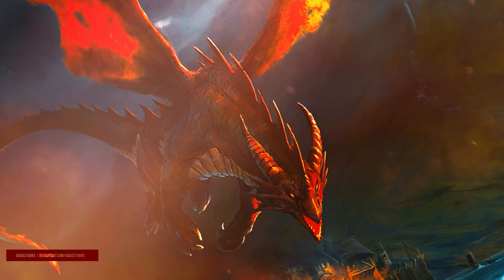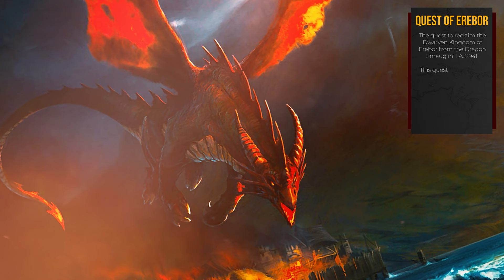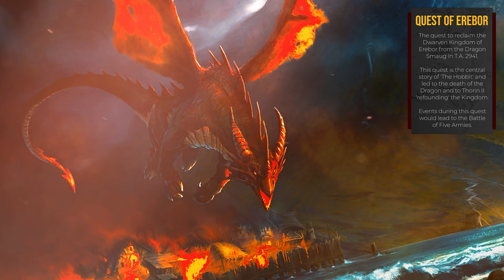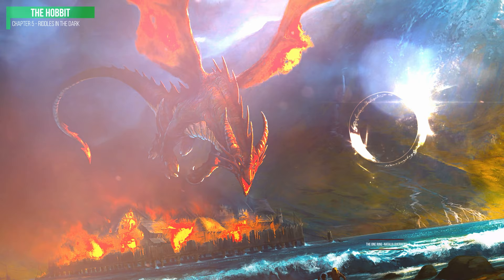"You see that rune on the west side and the hand pointing to it from the other runes. That marks a hidden passage to the lower halls." Along with the key that went with it, the map was one of the most important items in the third age of Middle-earth, fundamentally important to the quest of Erebor — the dwarves' journey to the Lonely Mountain to reclaim it from the dragon Smaug, undertaken by Thorin's company of dwarves, Gandalf, and of course, the hobbit Bilbo Baggins. It is the map that leads to the story of the Hobbit, to Bilbo picking up a certain magic ring, and then the story of the Lord of the Rings.